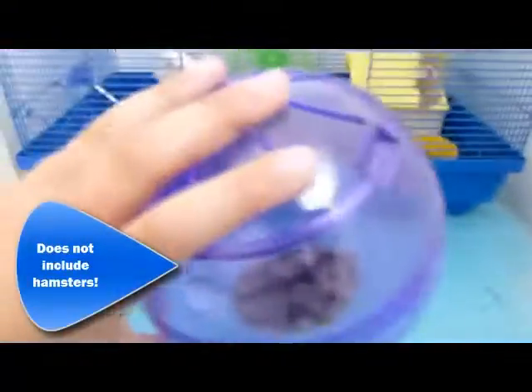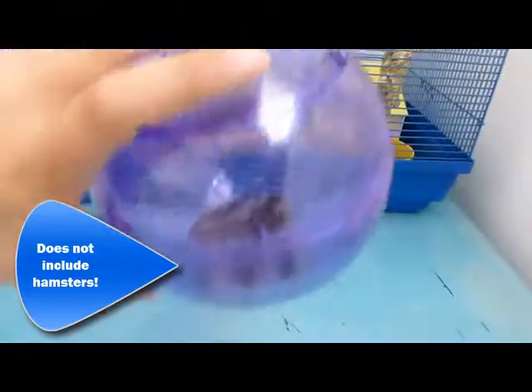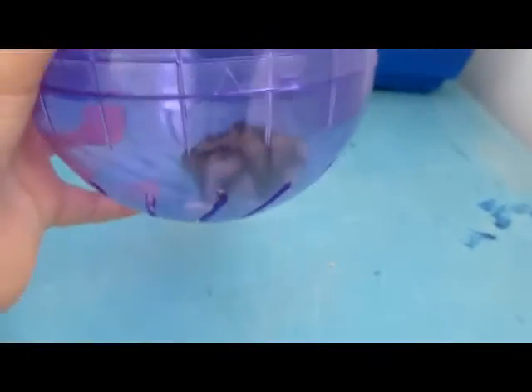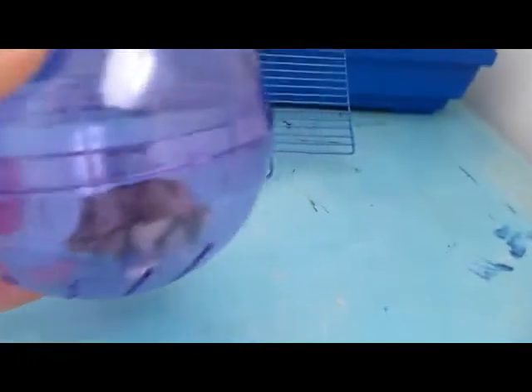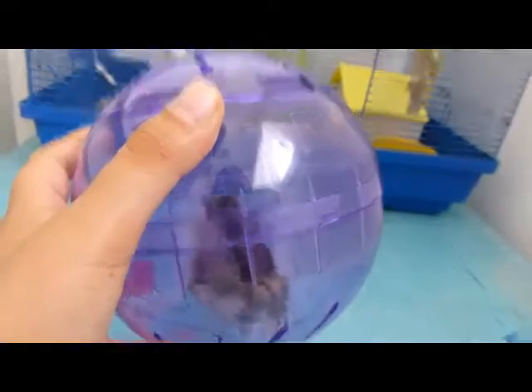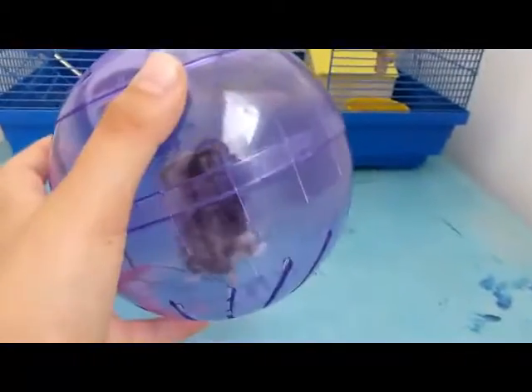Last of all, I have this ball that I opened and put Daisy in it, so they can just run in it and have fun. I find it kind of hard to roll on thick carpets.